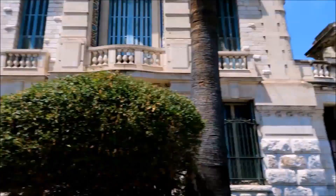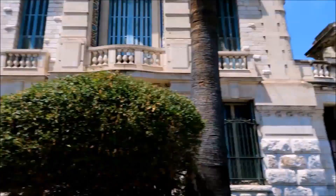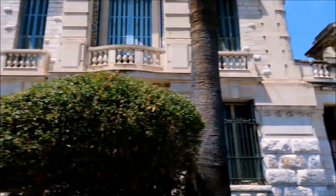After all that food, we needed to find a way to work it all off, so we decided to go for a walk. We ended up at the St. Nicholas Orthodox Cathedral, which is the largest Russian Orthodox Cathedral in all of Western Europe.